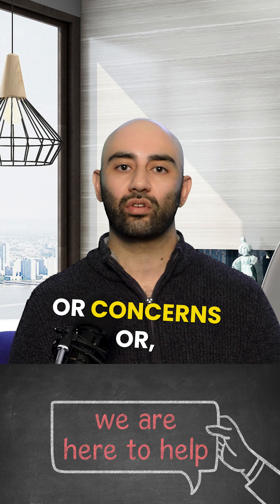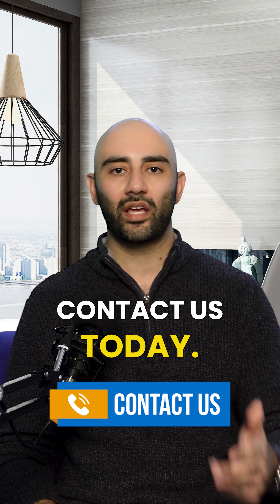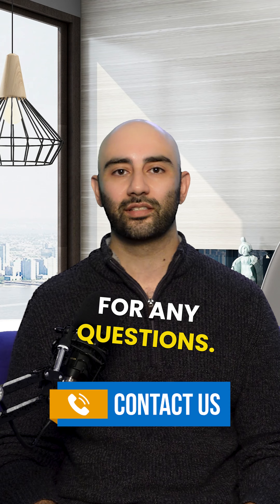If you have any questions or concerns, or are maybe interested in getting a HELOC, contact us today. My DMs are open for any questions. Thank you.